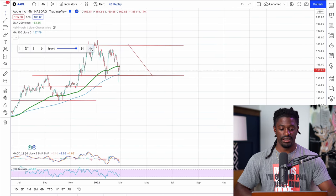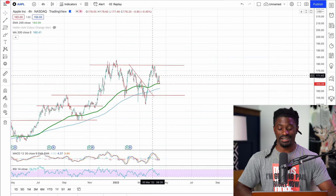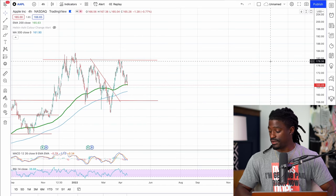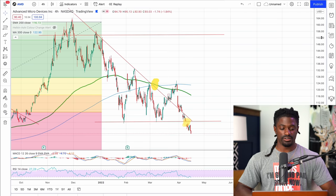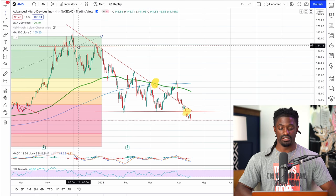Support and resistance lines are very easy to read with Apple. Let's go to the next one, which is AMD. Here with AMD, we dropped a downtrend line and had support and resistance lines of around $153.